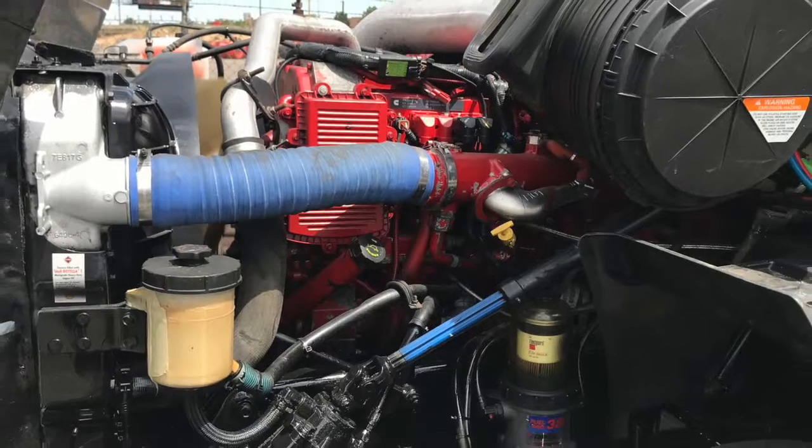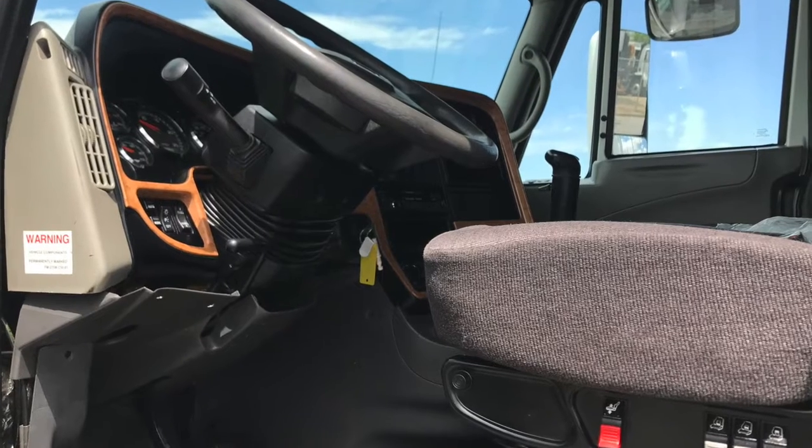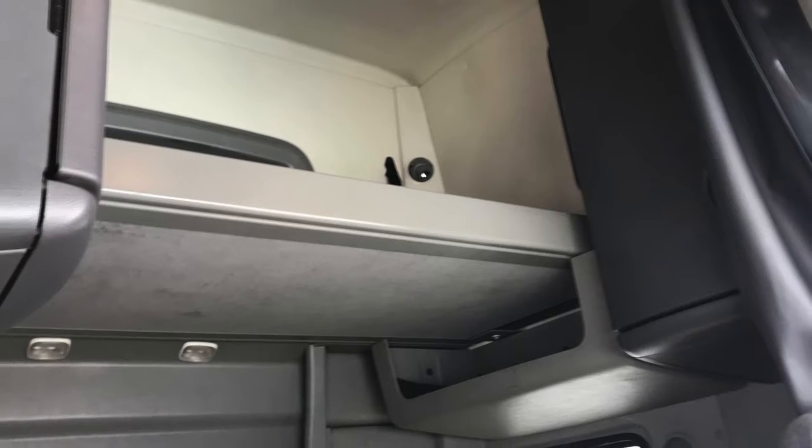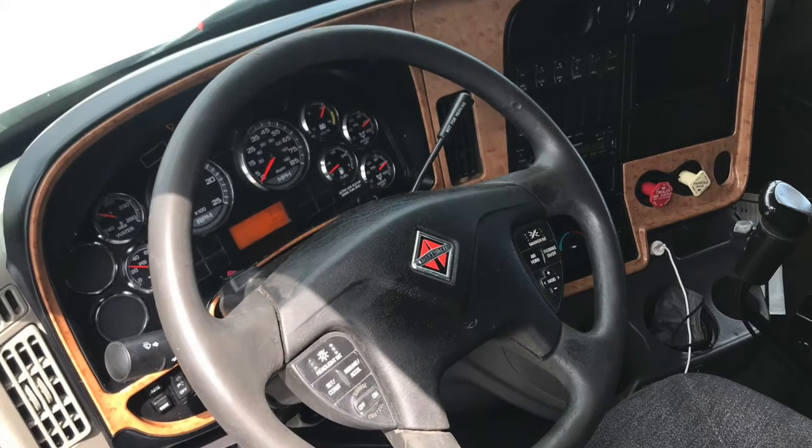You're going to love the engine — a Cummins ISX 15 with that Fuller 10 speed transmission. The interior was very well maintained, it looks great. You've got a sleeper that has plenty of room and storage, and your dash shines like new.